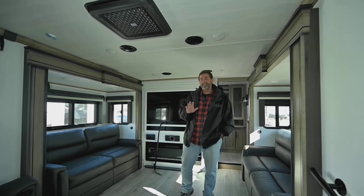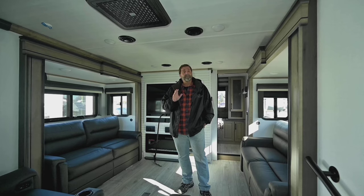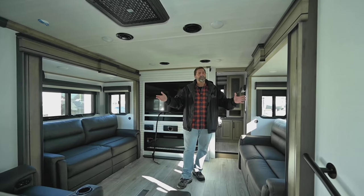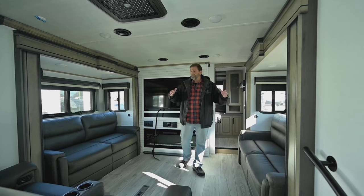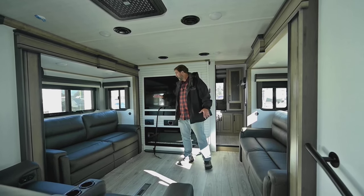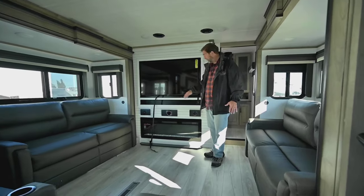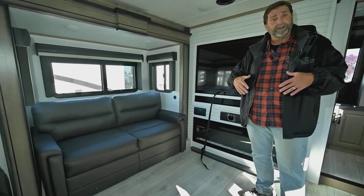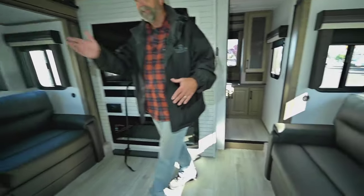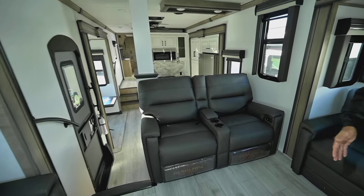Now we're looking at the interior of this beautiful new floor plan from Montana. What's special is that this is laid out like a front living room, with slide-outs on both sides. We've got a TV stand, a fireplace right here, and your home theater system. These two couches both fold out and make queen-size beds, and you also have recliners right in front of the TV. You can even see there are heat ducts up here.